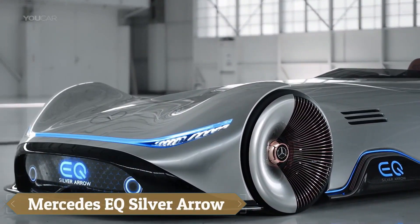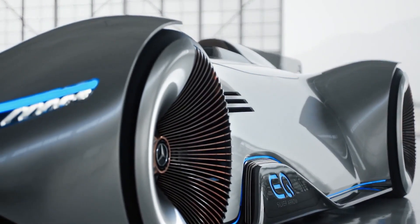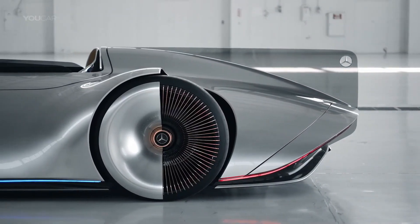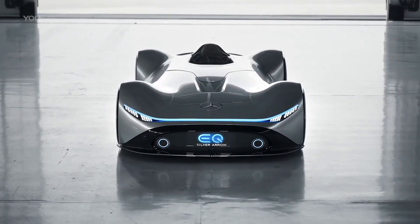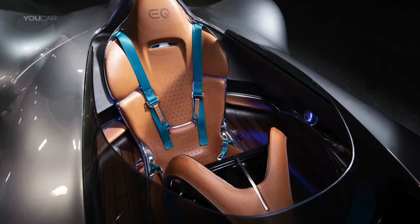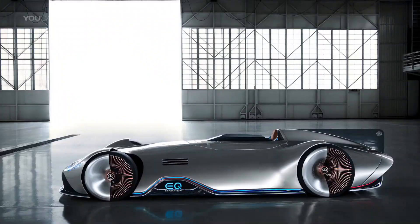The Mercedes EQ Silver Aero is a stunning concept car that pays tribute to the brand's legendary W125 from 1937, which dominated grand prix racing. Combining classic design with cutting-edge engineering, this futuristic vehicle features a sleek carbon fiber exterior painted silver, echoing the original Silver Arrows, which were left uncoated to save weight, showcasing Mercedes-Benz's innovative speed-oriented spirit.